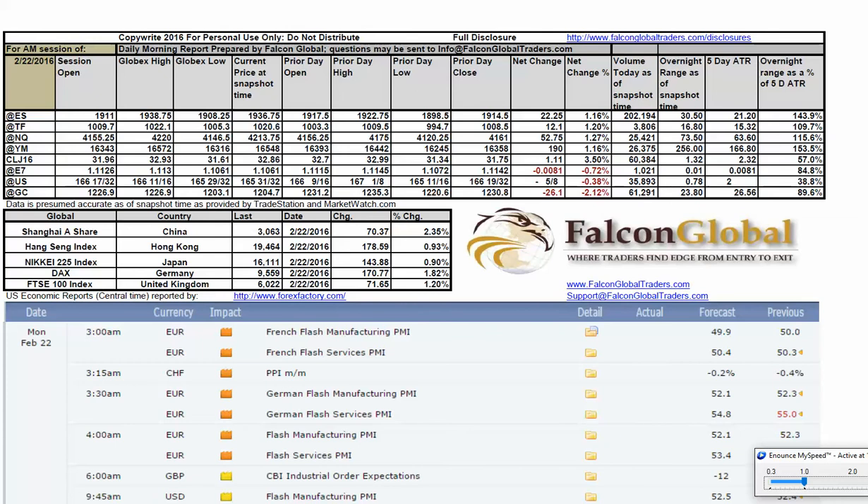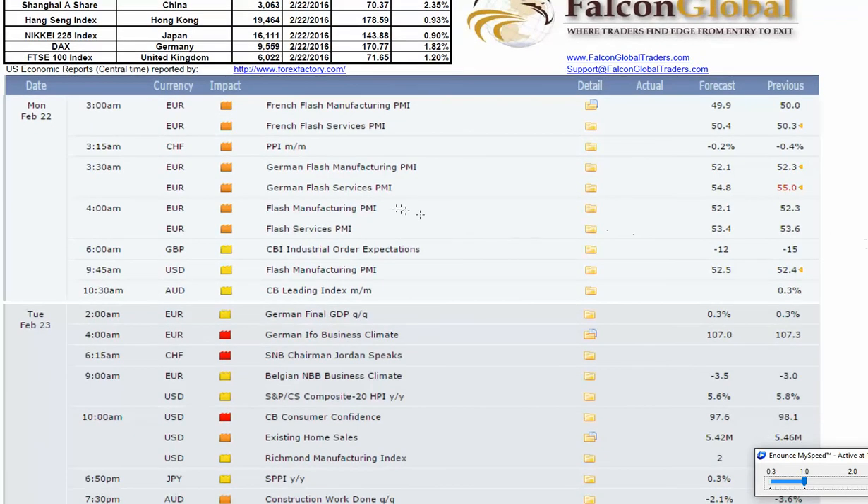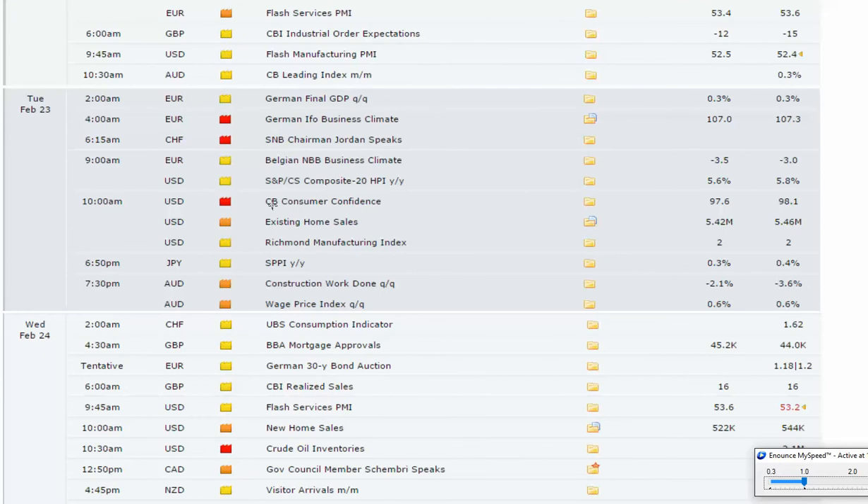In overseas action, all positive: China up over 2%, Hong Kong up nearly 1%, Japan up also nearly 1%, Germany up nearly 2%, United Kingdom up well over 1%. In terms of macroeconomic reports for today in the United States, there are no orange or red flag reports — just a flash manufacturing PMI, which should not be a market mover. Looking ahead, we have consumer confidence tomorrow during market hours, as well as existing home sales and the Richmond Manufacturing Index.